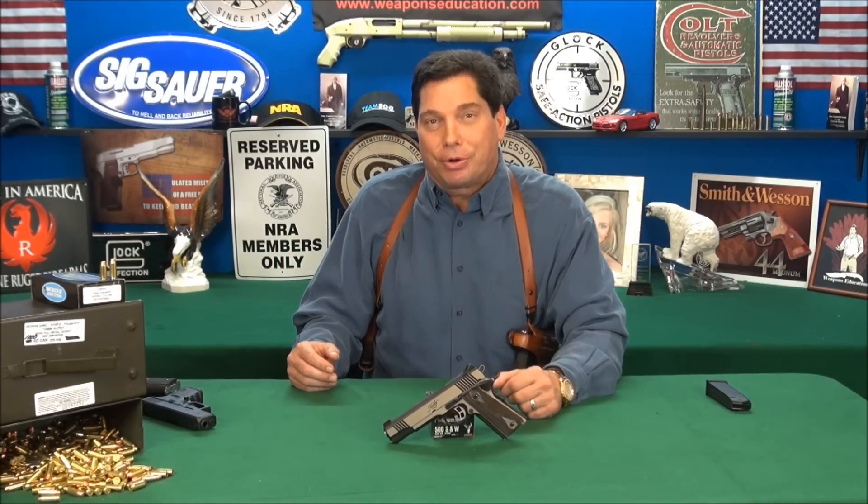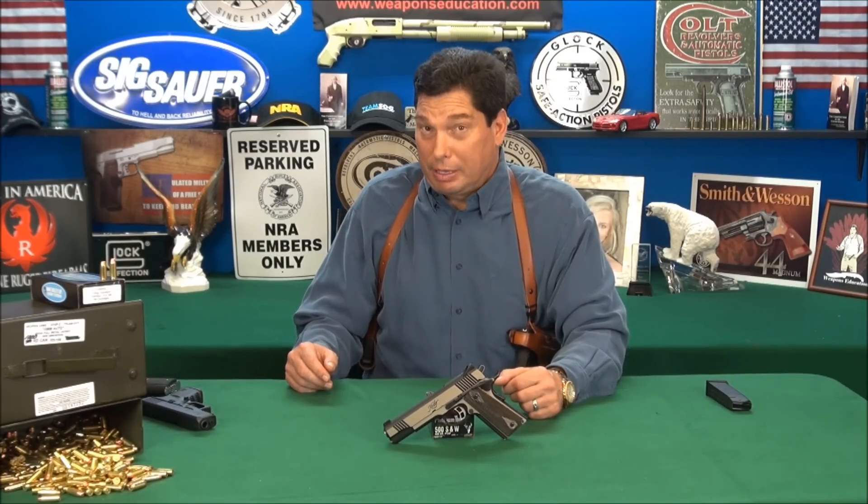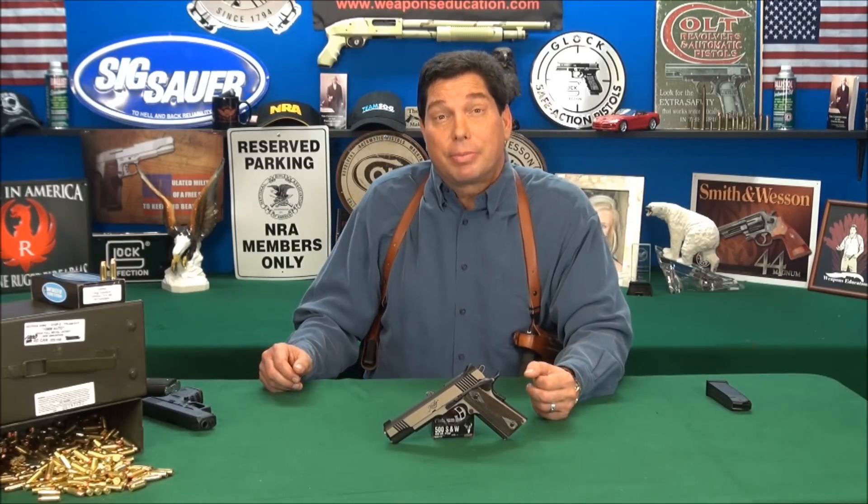Let's talk about the 10 millimeter. If you've been following my channel, you know it is my preferred round. It's just so incredible. Back in 1983, Jeff Cooper, one of the pioneers of the firearm industry of the 20th century, he nailed it. He wanted a round that had better ballistics than the 45 and he got it. As a matter of fact, it's the most powerful Glock made. We'll look at a couple of Glock 10 millimeters here in a moment.